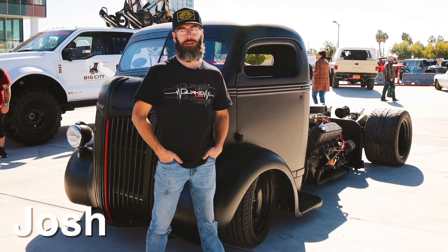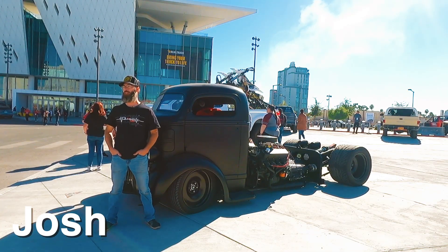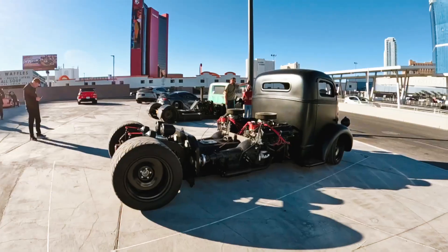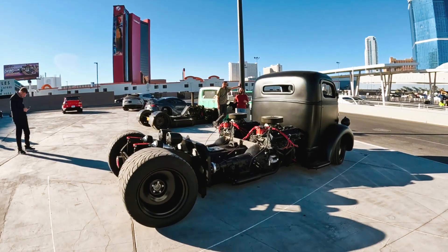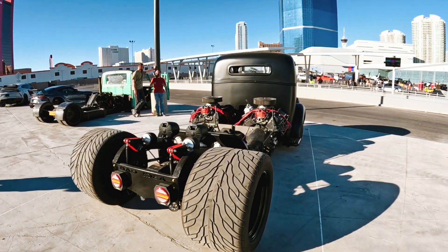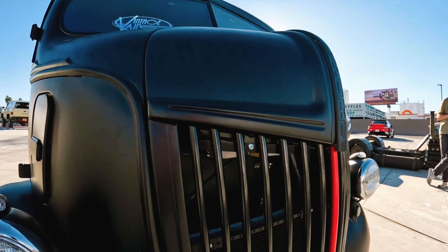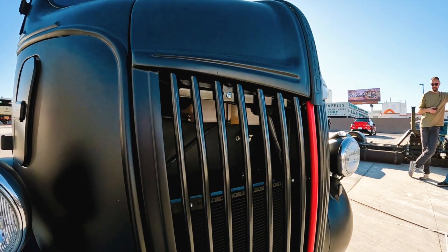My name is Josh Fellman. I brought a 1944 cab over engine, or COE as some people refer to it. We're at SEMA 2023 over here at the West Hall. This is my first SEMA. Quake LED sponsored the vehicle and we had it done to the point where we could bring it. It drives up by itself, goes up and down, makes loud noises, and it's pretty to look at.